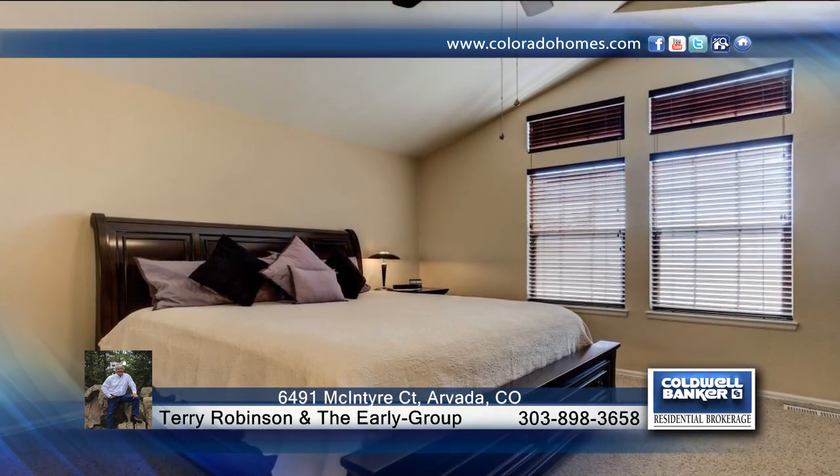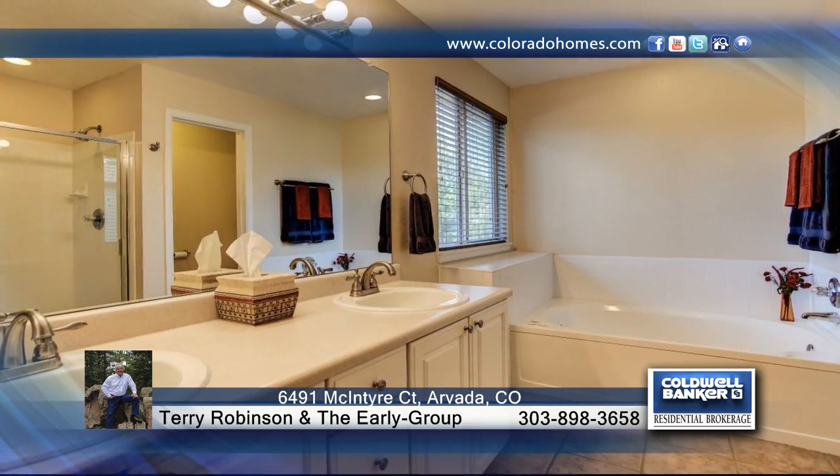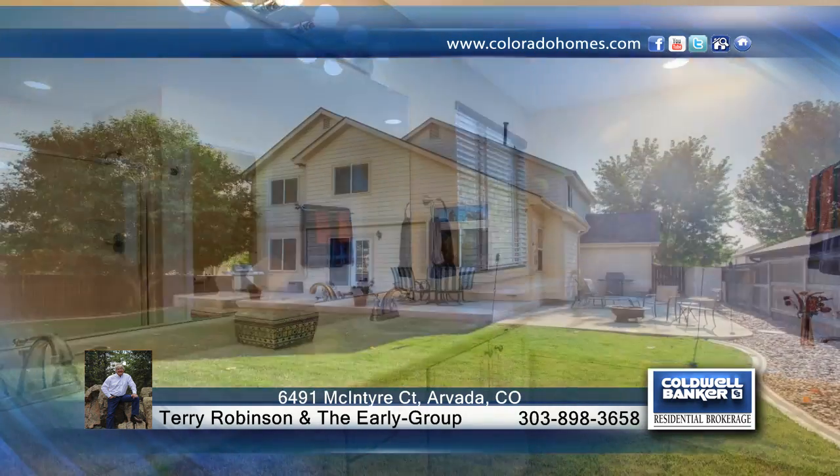Terry Robinson and the Early Group have the keys and would love to show you everything that this home has to offer. Call now to schedule your private showing.